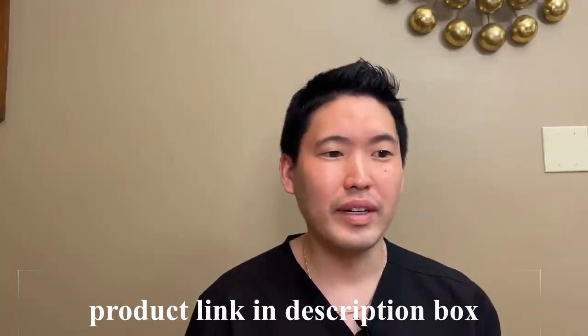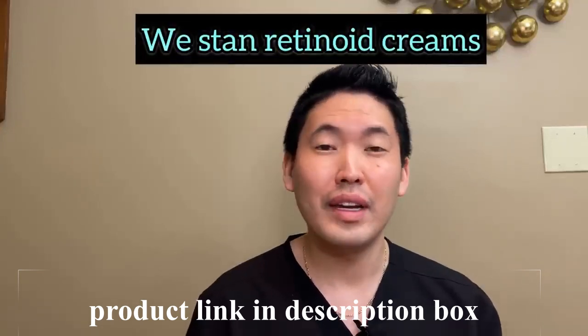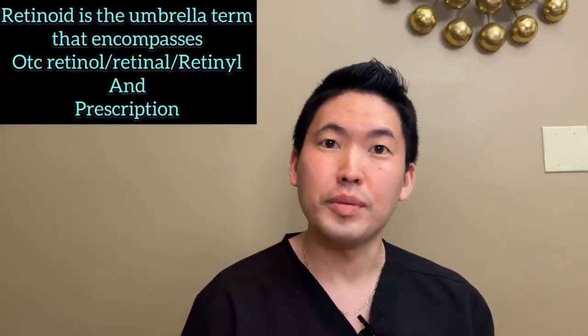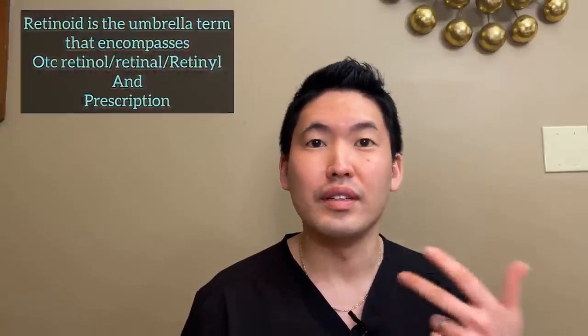Retinoid creams are great because they serve different purposes for our skin. It's a vitamin A derived topical medicine that we can give as a prescription in the forms of tretinoin, tazarotene, and other newer forms like Aklief.